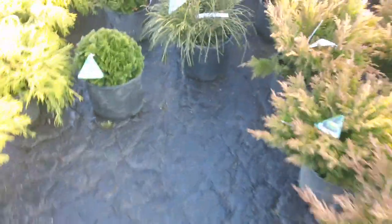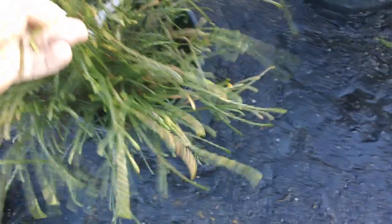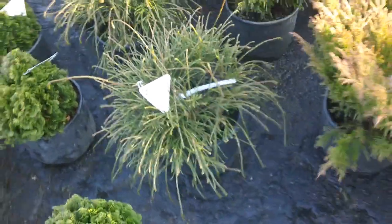One of the more popular plants in recent years is the whipcord arborvitae, and it is unlike really anything else that you see. It has very thread-like branches on it, so that is a great plant.